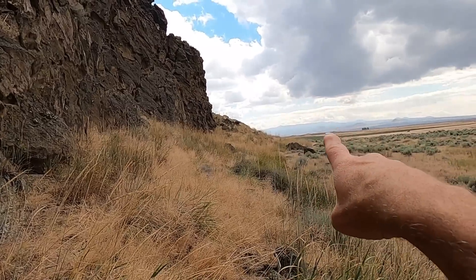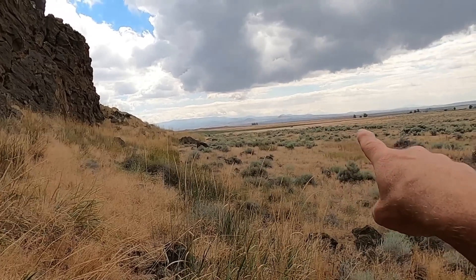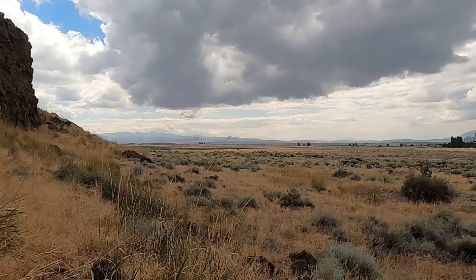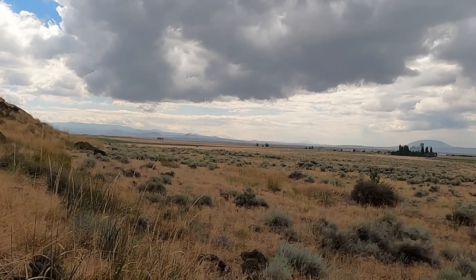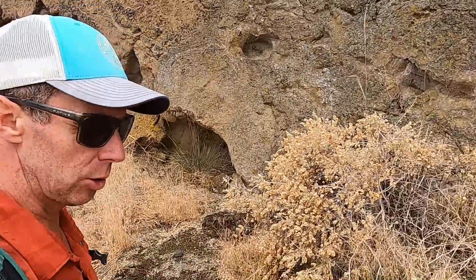Out here in the distance to the west is the Medicine Lake volcano. You might see some of the little bumps here in the middle ground — some of the cinder cones that are in the main part of Lava Beds National Monument. Thanks for joining me today; I'm geology professor Sean Wilsey, out exploring some of the great geologic sites of Northern California.